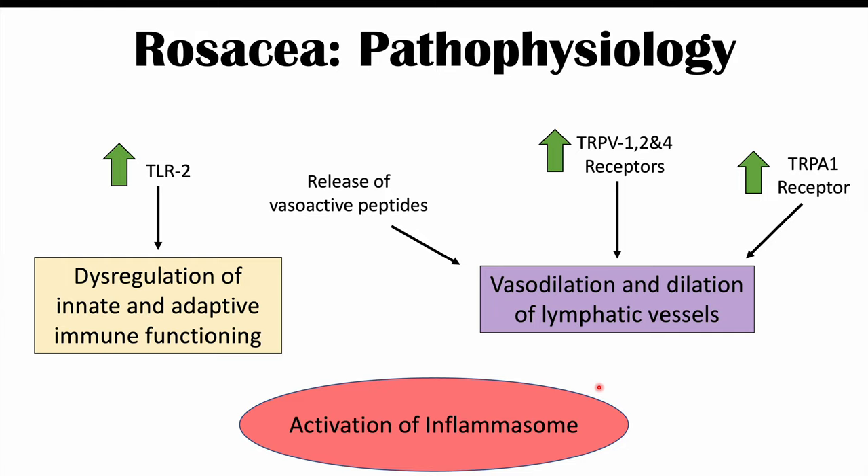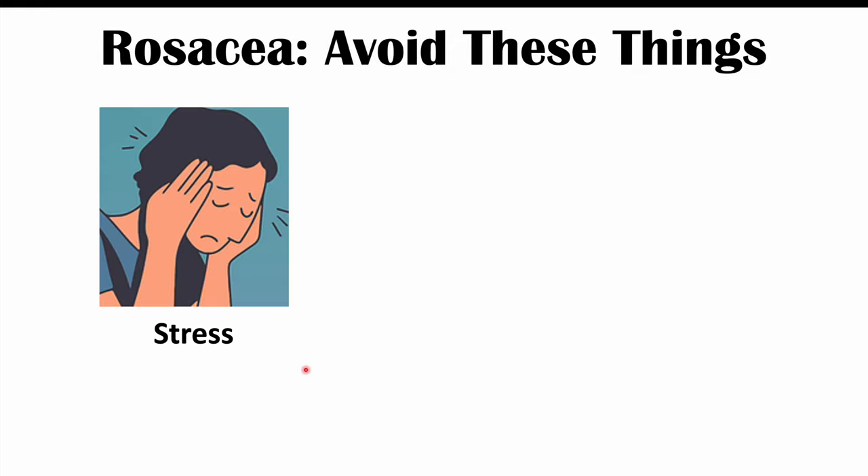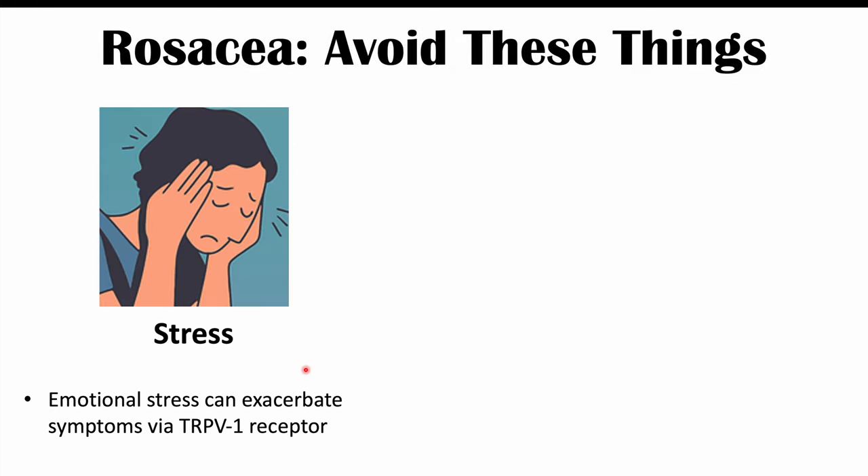Let's talk about the things that should be avoided — the triggers of rosacea. One of them is stress, specifically emotional stress. Emotional stress can actually exacerbate symptoms of rosacea via activation of the TRPV1 receptor. So it's going to be important to reduce your stress.